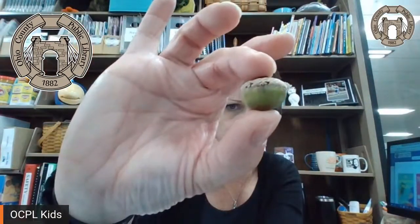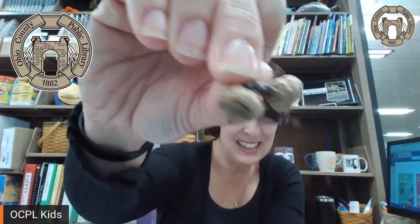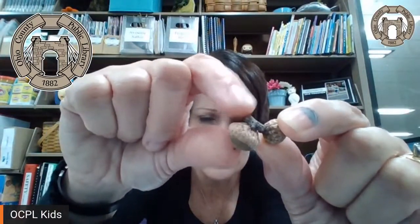We have that little guy, we have this sort of squatty round guy, and we have two teeny tiny little acorns. And if you can see that, see they're still on their stem where they were hanging off of the tree.